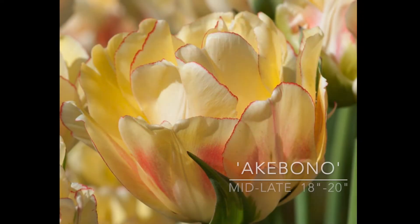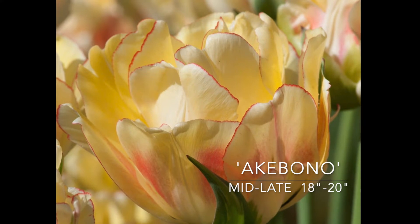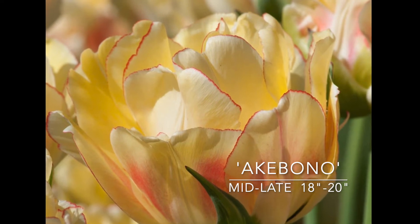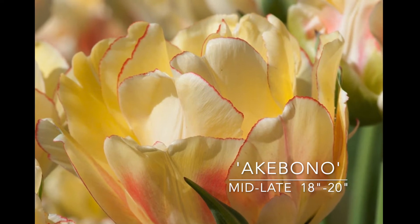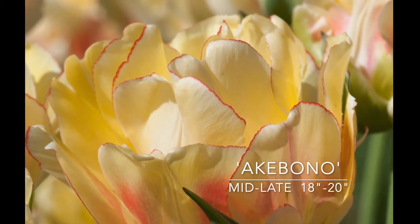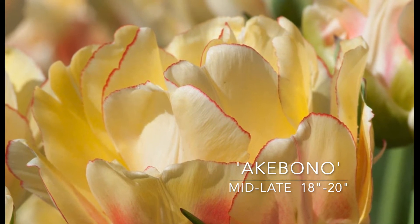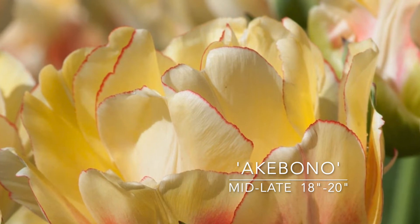This year I'm actually planting a few new varieties that I haven't planted in the past, thanks to some things I've seen Klaus Dalby posting — he is definitely the king of tulips. So this is Aki Bono, 18 to 20 inches high, mid to late spring. Really pretty pale yellow coloring with red and green touches on it. I think this is just going to shimmer in the sun, that pale yellow with the red and the green. This is Aki Bono.